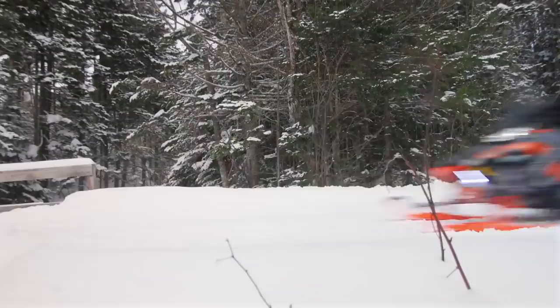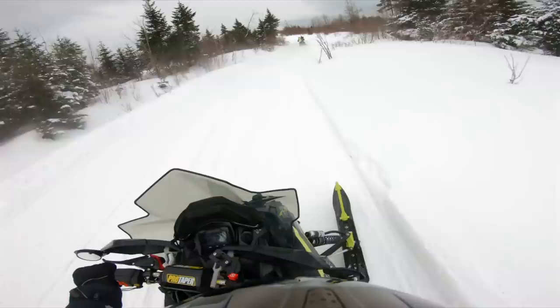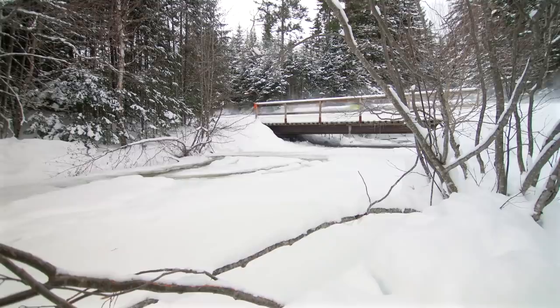I own a 2019 Polaris Indy XC 850 with the Patriot motor and was blown away — the suspension, the handling, and the engine. The fun factor that Polaris delivers is completely above and beyond what I experienced with other snowmobiles. Now, other brands make stuff that rides good, but the fun factor that Polaris provides is a step above that, in my opinion.